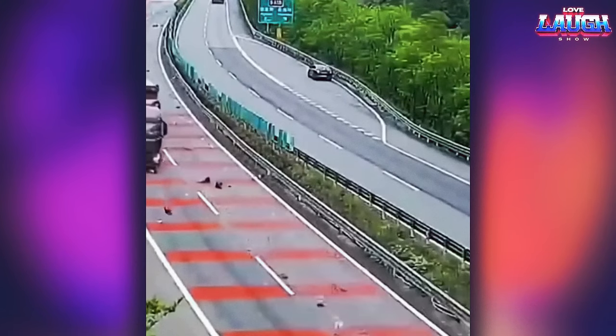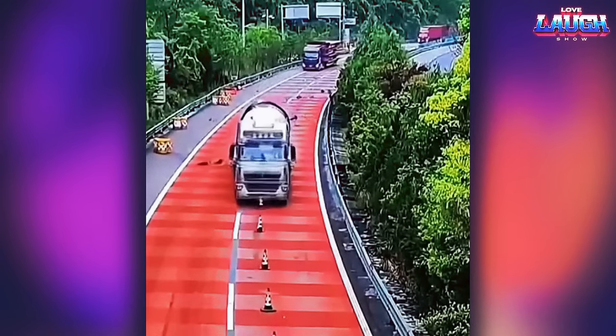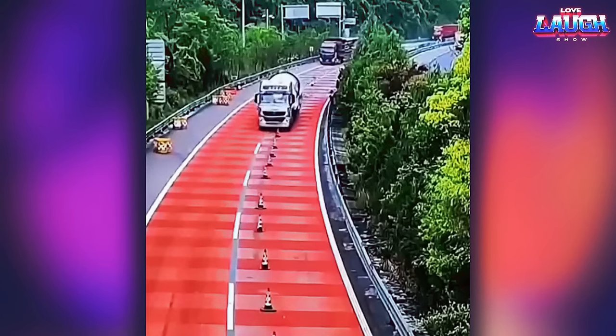This driver seems to have confused real life and the game GTA, deciding to knock down all the cones on the road.